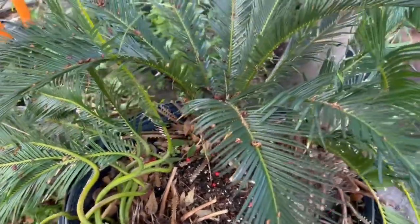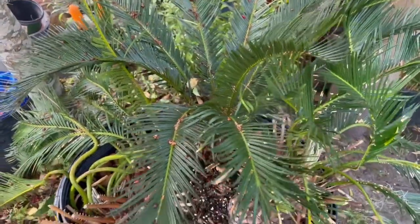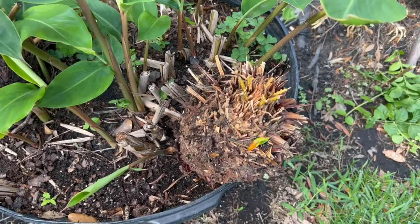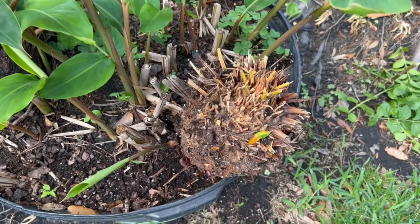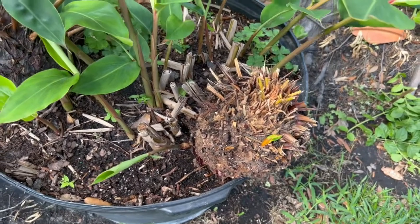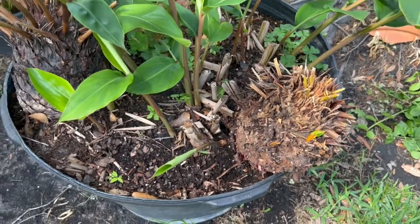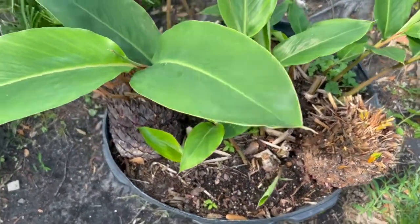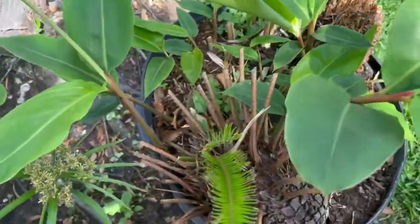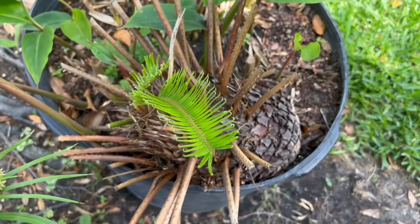Sago palm pups are small clones of the parent plant. They grow around the base of the sago. Splitting a sago palm pup is a matter of removing the pups by snapping or cutting them off where they join the parent plant. When splitting a sago palm pup from a mature plant, first figure out where the pup attaches to the parent plant.